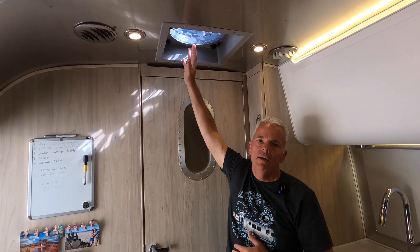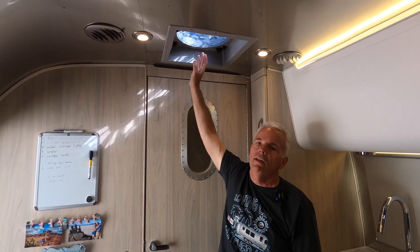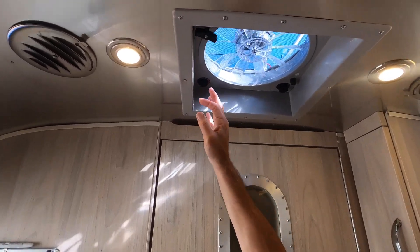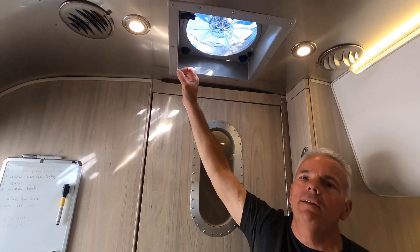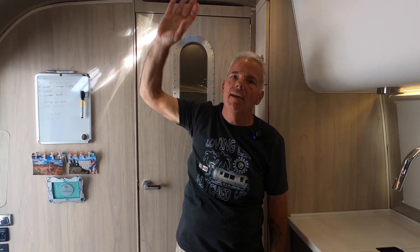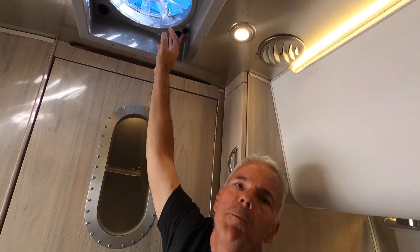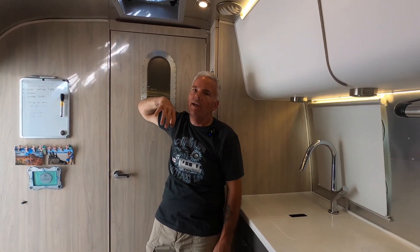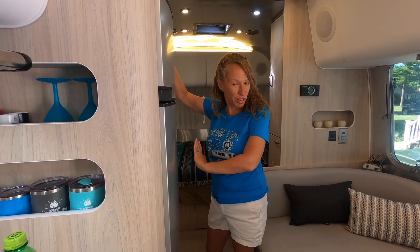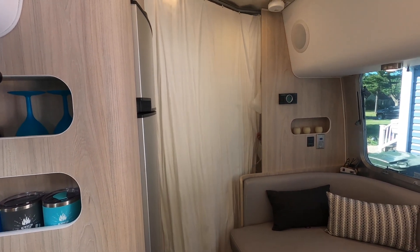The shower door doesn't go completely to the ceiling — it allows for some ventilation. It is ducted for heat, but that gap allows air circulation to get steam out. Right outside the kitchen area and right above the bathroom is another Fantastic Fan — multi-speed with a temperature setting and an automatic closing lid that raises and lowers on power. It has a motor override so you can manually crank it down. If it starts to rain, the rain sensor will automatically close the lid. There's also a fuse in the fan — if something goes wrong the fuse would pop rather than burning out the motor, and you could just swap it out.